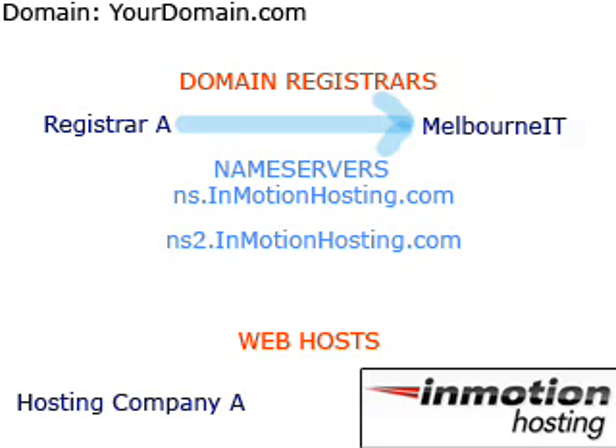They may do this for several reasons — they may want to keep things simple and have all their billing with one company, or they may want to take advantage of the free domain transfer that InMotion Hosting offers. If you would like to transfer your domain name to InMotion's parent registrar, please contact the InMotion Technical Support Department and request to be emailed the requirements for domain transfer. Thank you.